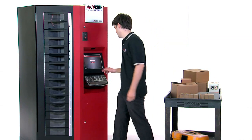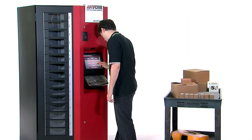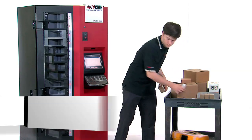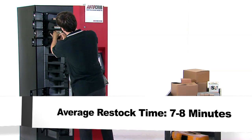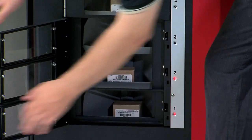Competitive carousel machines can only be restocked one bin at a time. RoboCribs can be restocked 15 bins at once, cutting average restock time to just 7 to 8 minutes. Shorter restocking times make your system more cost effective over the long run.